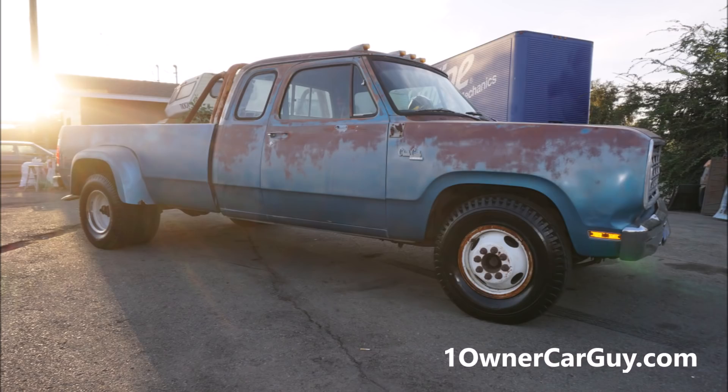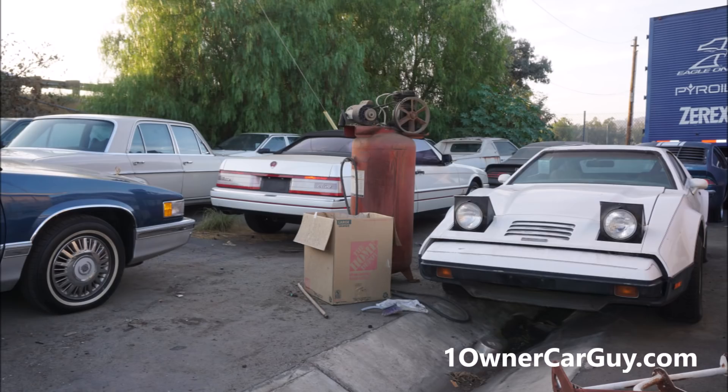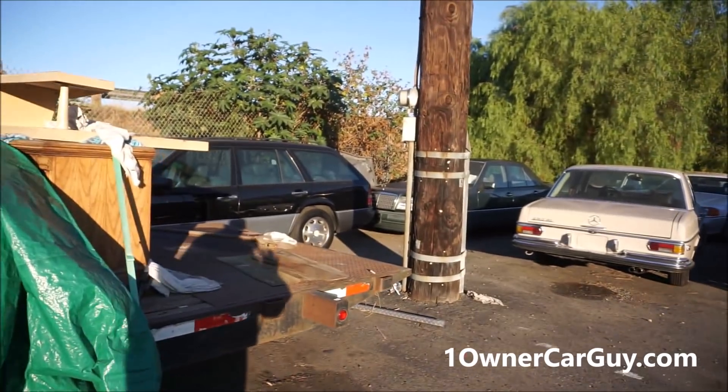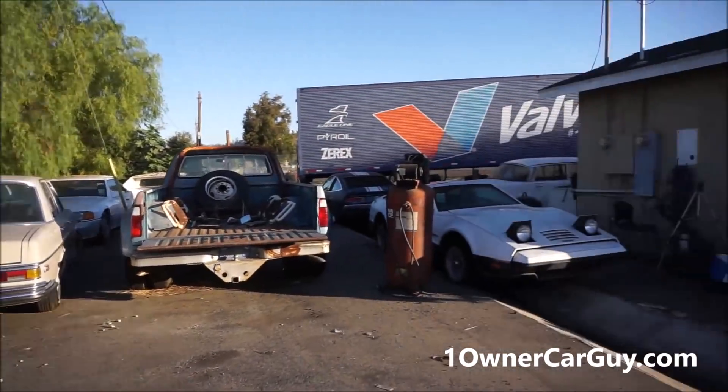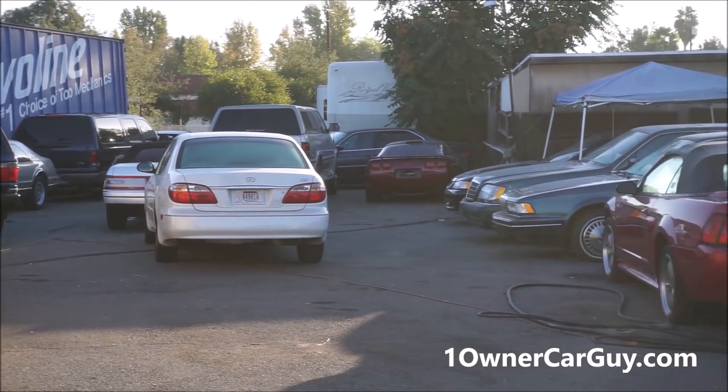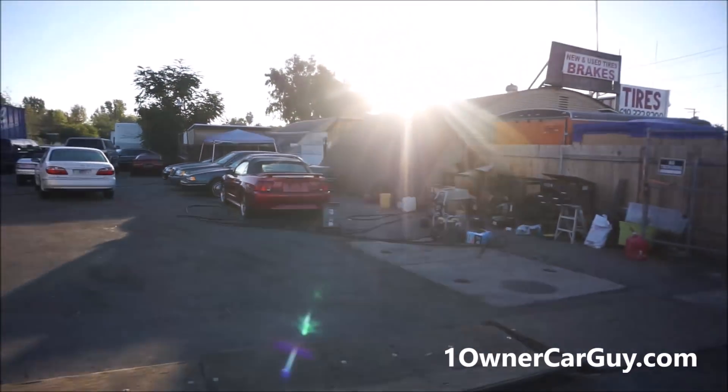One Owner Car Guy, oneownercarguy.com. What I've got here for you today is a big huge cheap car lot walk-around — classic cars, some projects, all kinds of stuff. I'm going to do a walk-around and give you the cheapest prices you've ever heard on some of the most fantastical, awesome, mystic, just cool cars in the world.